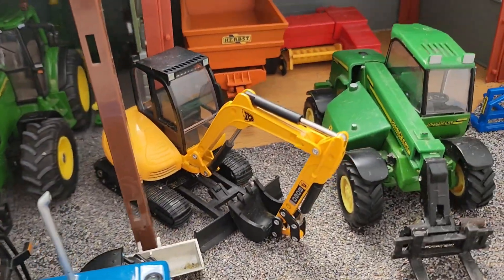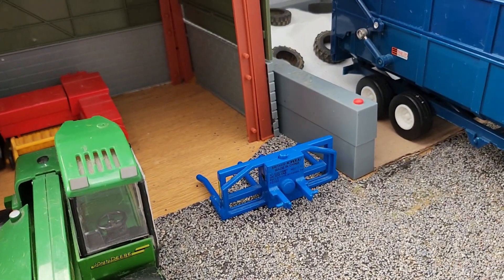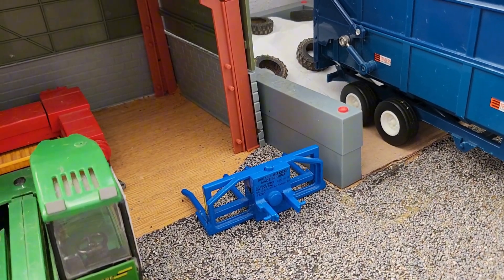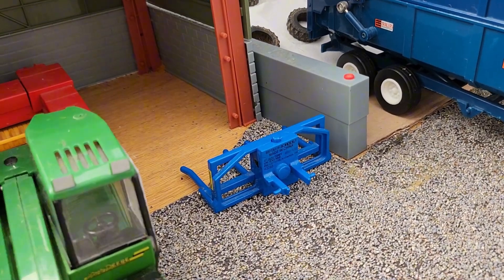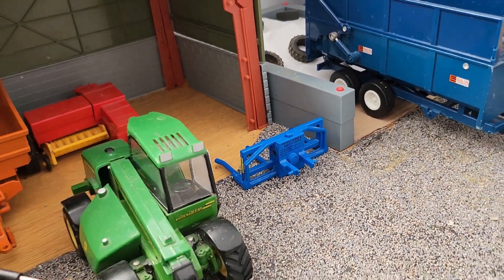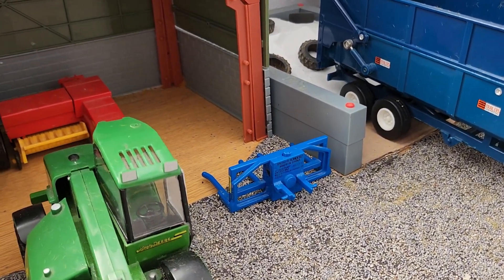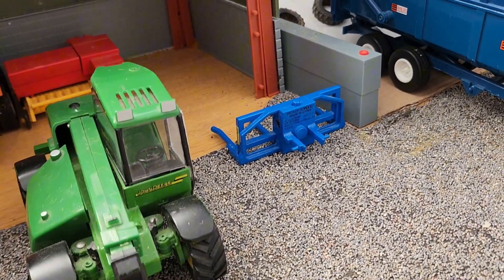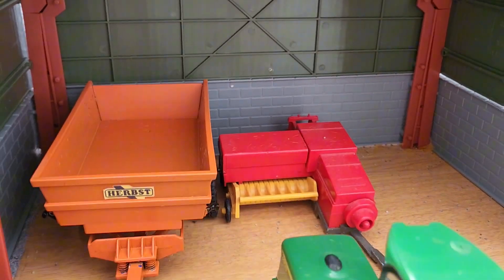Here we have the JCB Mini Digger all set up and the John Day Tyler. The double baler has just been dropped off — sort of abandoned really — because we had to get the flatbed trailer out of the shed, so we kind of just dropped it off there. But we'll probably put it in the shed for now.